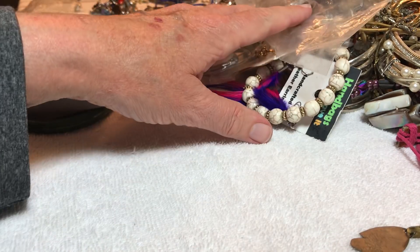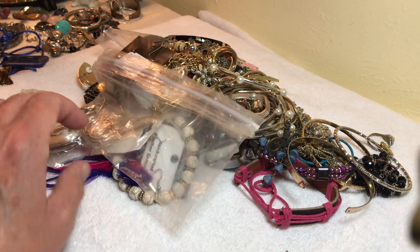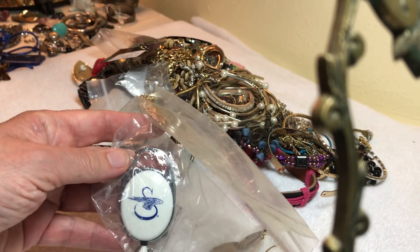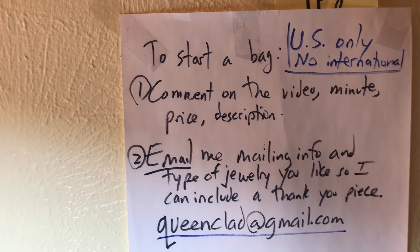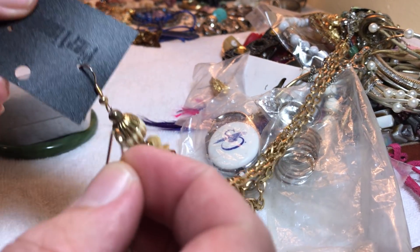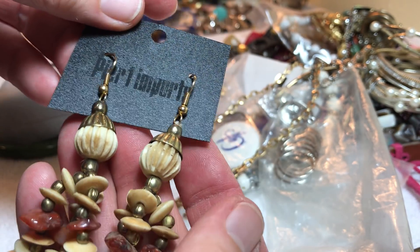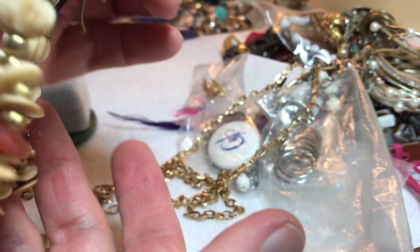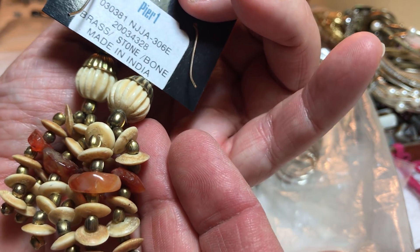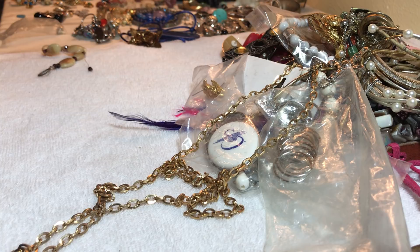Now we're back to the box — you know how we were going through the box? So I grabbed some more from the box. Let me just show real quick — that's my email, so email me if you'd like any information, I'd be glad to help you. These are Pier One, has some stone down here — $4. Made in India: brass, stone, and bone. Brass, stone, bone — thank you for clarifying that, that is awesome.